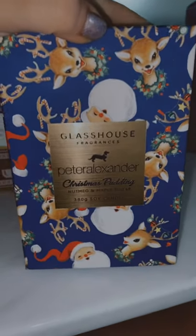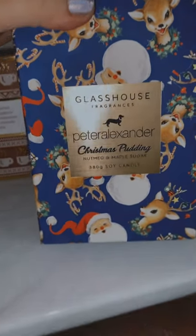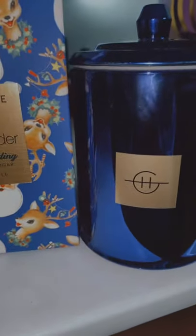You can buy this from Glasshouse Fragrances — I got mine from Peter Alexander — and this is the Christmas Pudding scent, so it smells like nutmeg and maple sugar. It comes in a blue jar and it literally smells like your pudding when you get it out of the microwave and put your custard on top. It's really really nice.